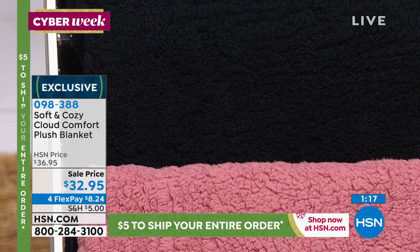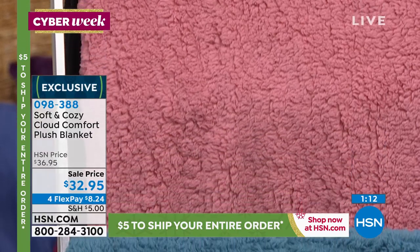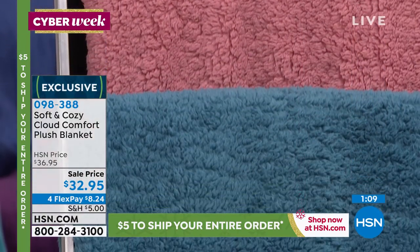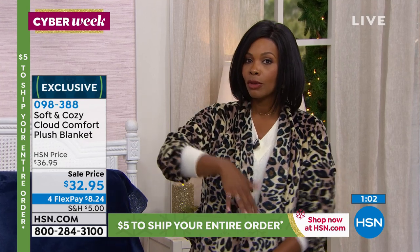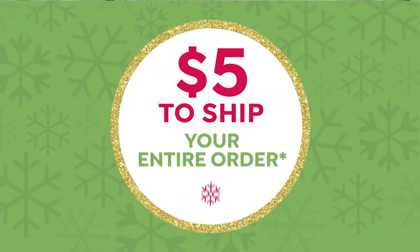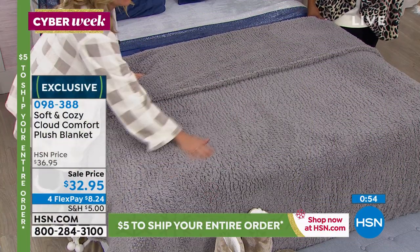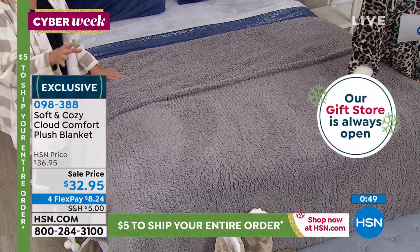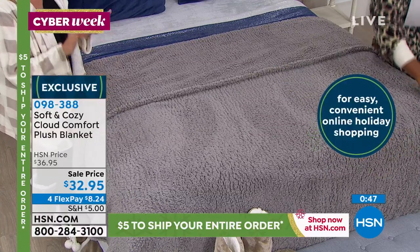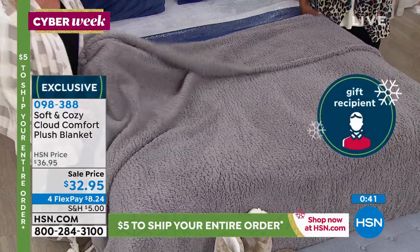It's $5 to ship your entire order — today's special was free shipping. So if you're getting the sheets or this blanket, $5 to ship your entire order. This is a little bit of buying gifts for other people and then buying for you — one for them, one for me. Take advantage of this. Brand new today. Trust us, get this one home. If you're giving it as a gift, don't open the package — don't touch this — because you will never part with it. You'll never give it away.